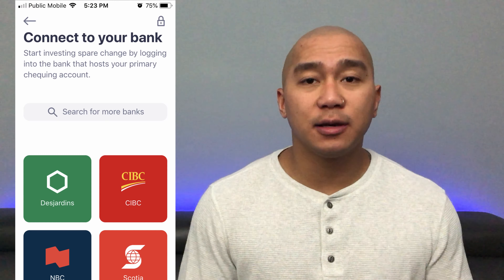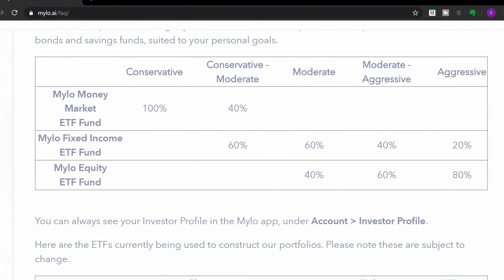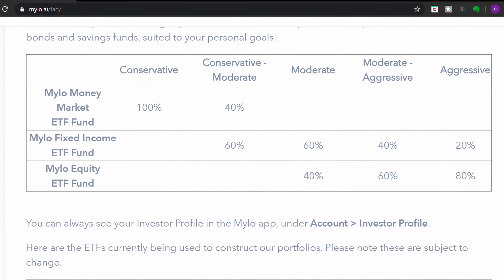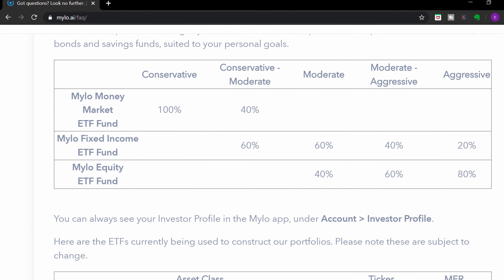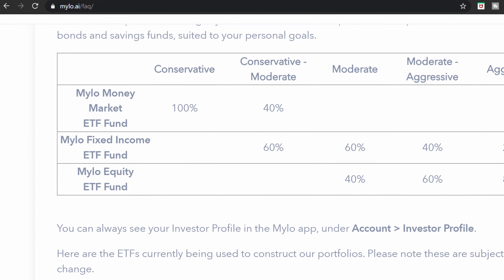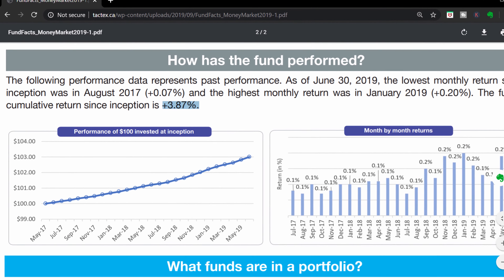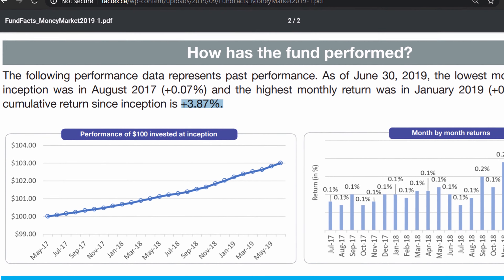Step two: once you link your credit cards and debit cards, all you have to do is make your regular everyday purchases as per usual. With automatic roundups, Milo will automatically round your purchases to the nearest dollar. If you want to grow your savings even more, you can add multipliers to your roundups and increase the spare change. You can also increase your savings by adding one-time deposits or recurring deposits — these features make saving money automatic.